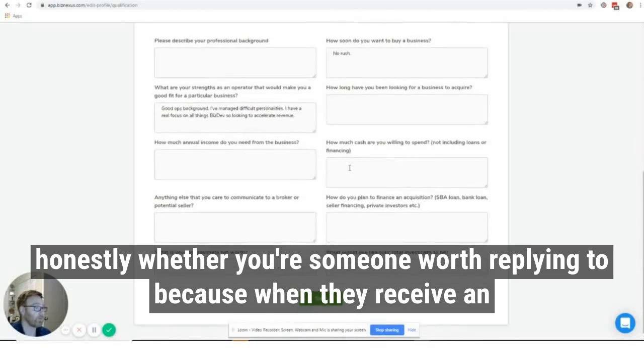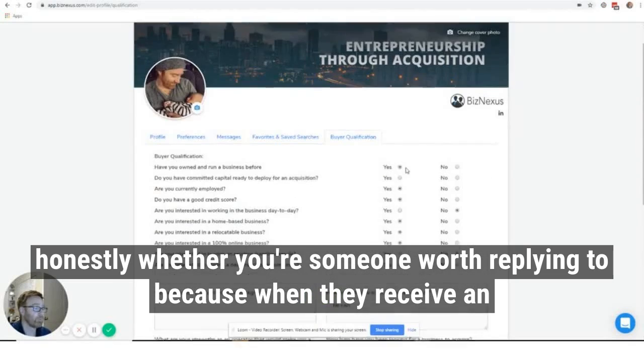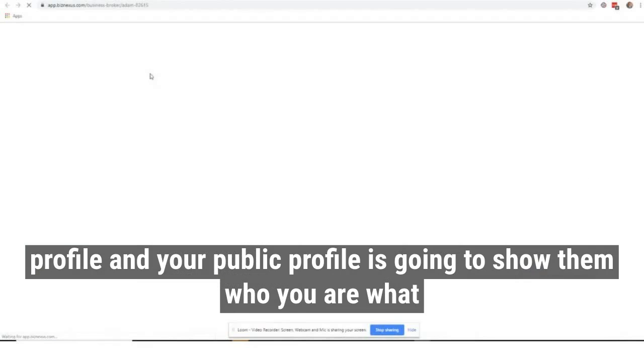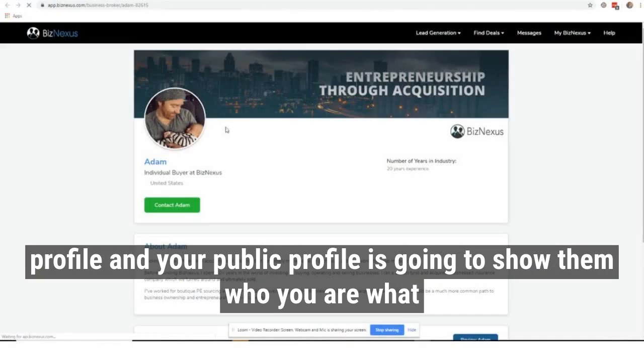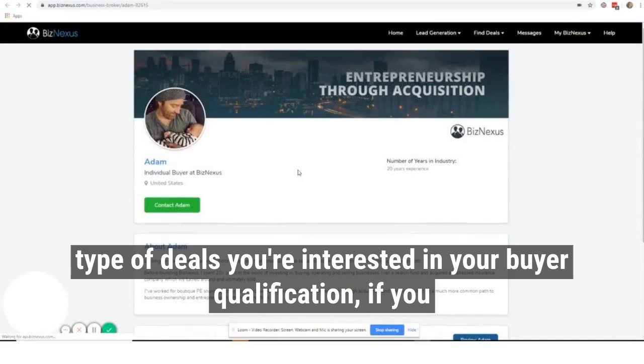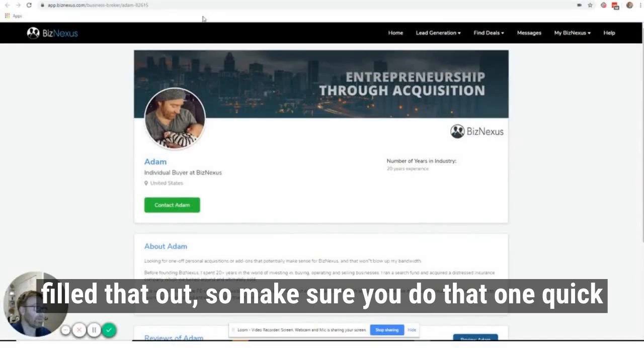When brokers and sellers receive an inquiry on a listing, they are going to be looking at your public profile. Your public profile is going to show them who you are, what type of deals you're interested in, your buyer qualification if you filled that out, et cetera. So make sure you do that.